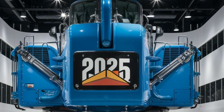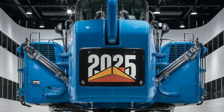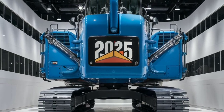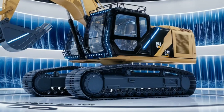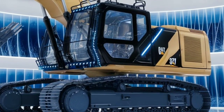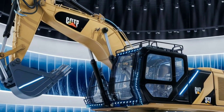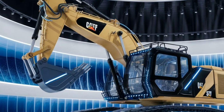But what truly makes the Caterpillar 336 stand out is its operator comfort. The cabin is spacious with excellent visibility, reducing operator fatigue during long hours. The user-friendly interface with its intuitive controls makes it easy for even less experienced operators to handle the machine with confidence. Advanced technology features, such as telematics and machine monitoring systems, ensure you're always on top of your machine's health and performance.